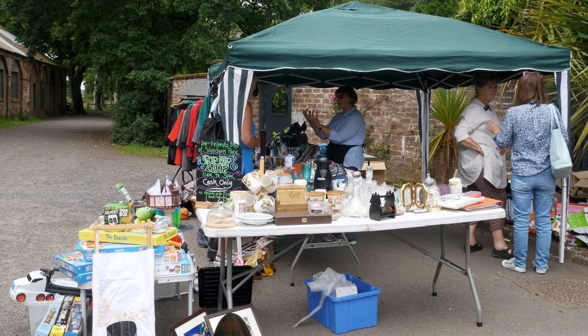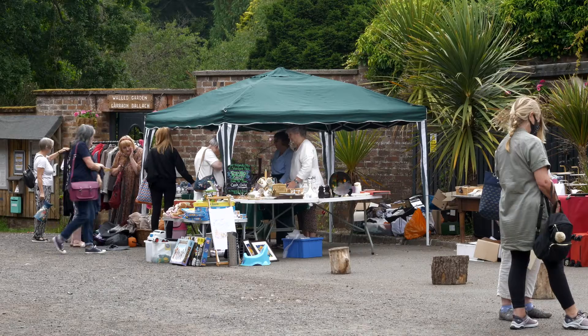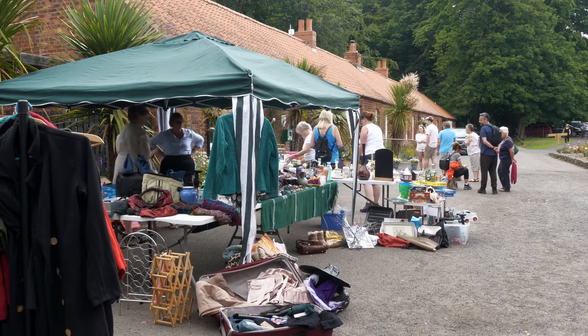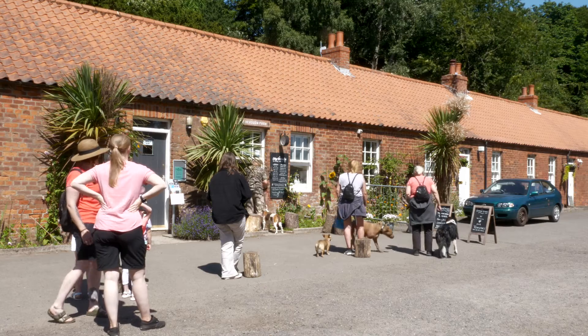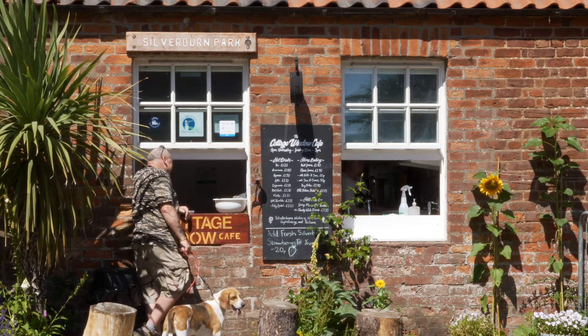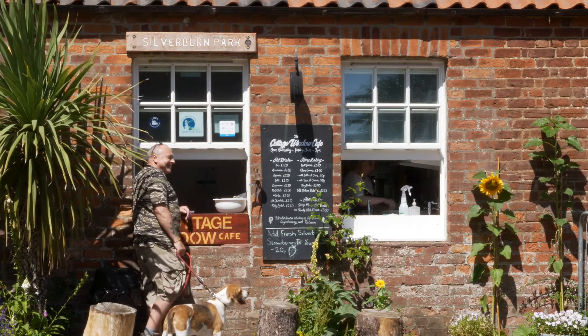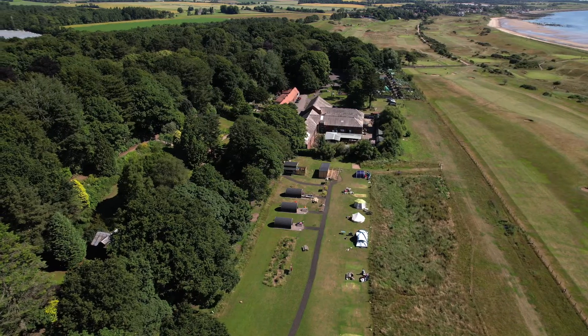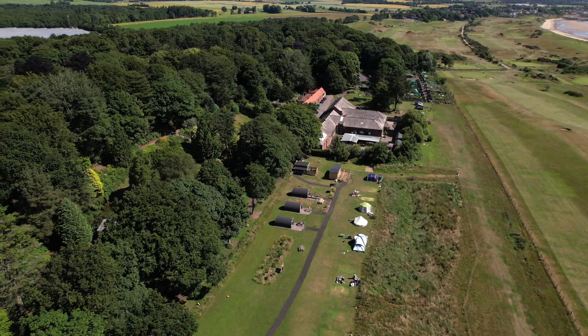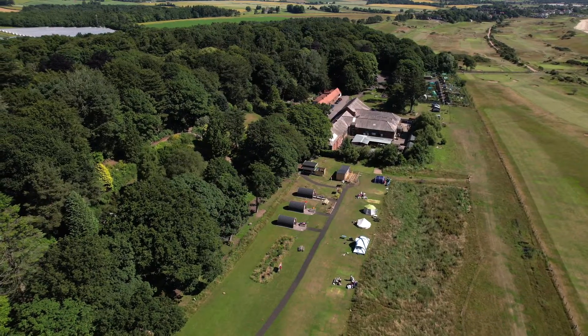The soul element is about bringing the park back to life and turning it into a park that belongs to the community and that we can all be proud of again. The business plan has two phases. The first phase was to open a café and a campsite — and we've done that. The Cottage Window Café is operating successfully as a takeaway from number three cottage. The campsite opened in September 2020 and has four campervan pitches, three pods, a toilet and shower block, and 12 tent pitches.